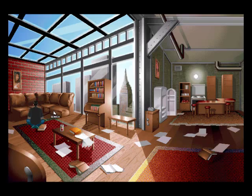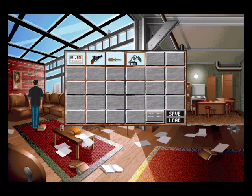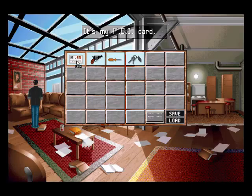We can search the sofa and find some keys. Looking in the inventory, it's described as an ordinary key, but he doesn't give any description. These are actually his car keys, but you have to figure that out. Another funny thing is the FBI badge — it says 'it's my FBI card,' like a library card. 'Have you got your FBI card? Yeah, got it with me.' It doesn't take the game seriously, anyway.